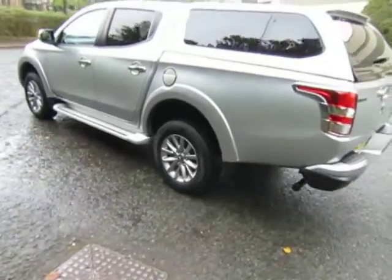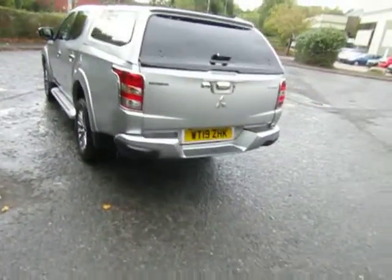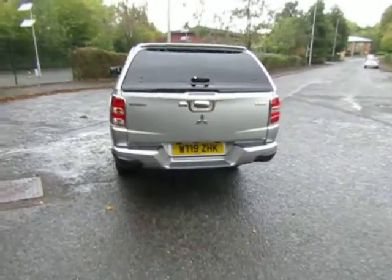Less than 10,000 miles recorded — a very clean example, one owner, with the remainder of the five year manufacturer's warranty.